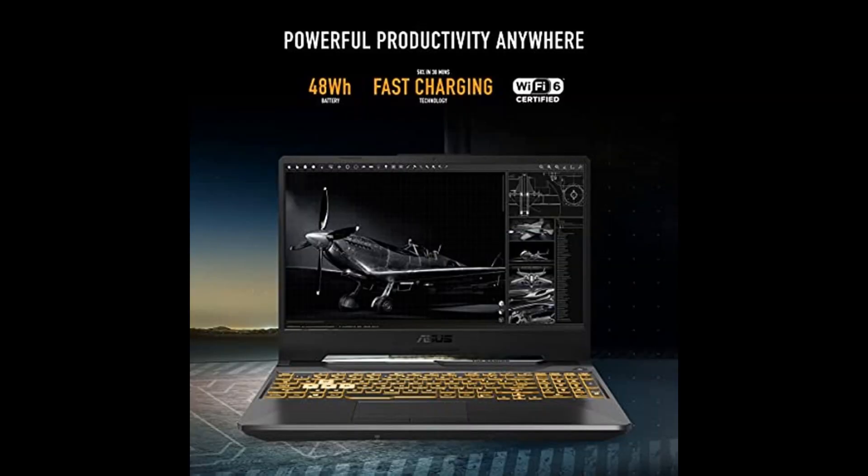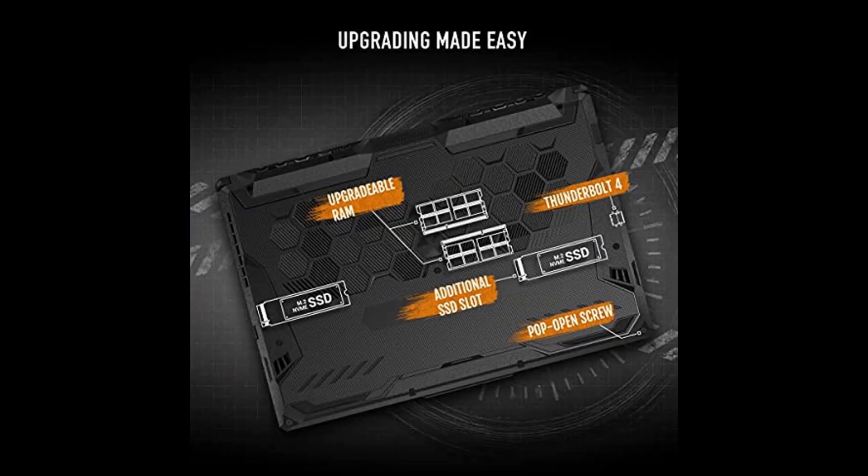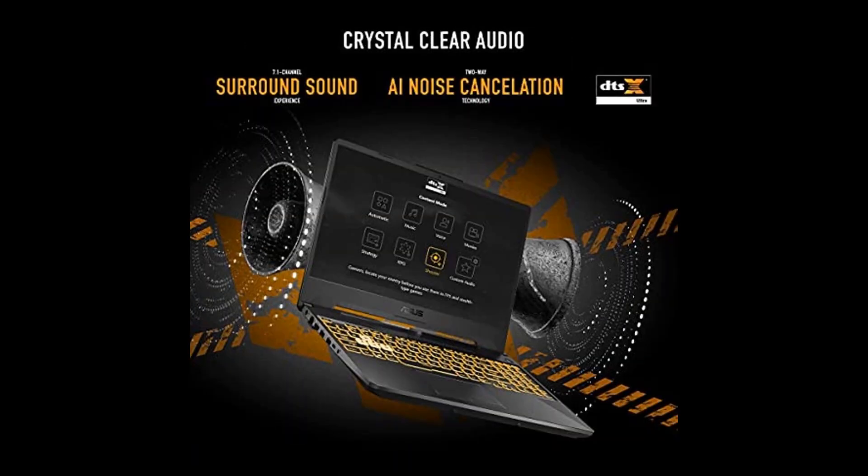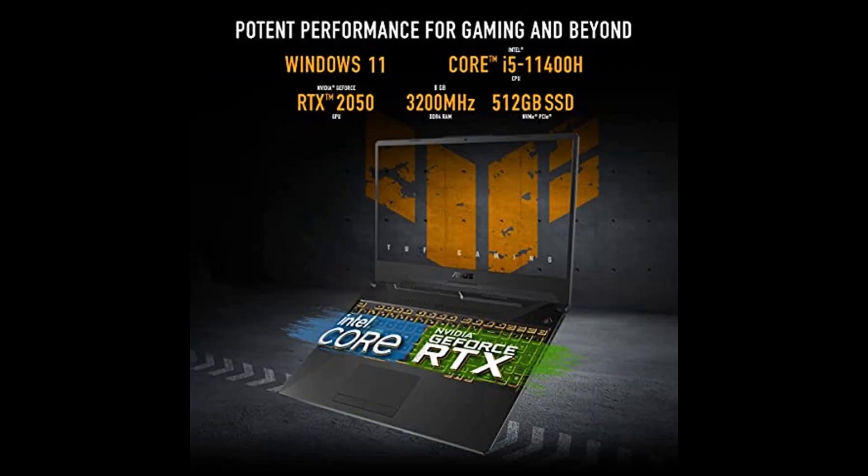Store all your game library effortlessly on the ample 512GB PCIe SSD Gen 3 storage. With military-grade toughness, this laptop can withstand harsh conditions, ensuring long-lasting reliability.